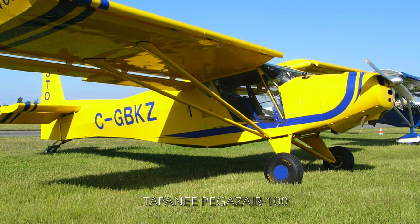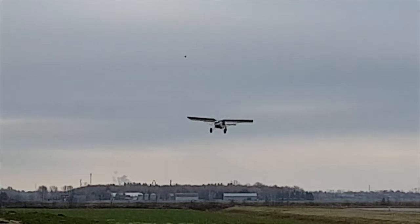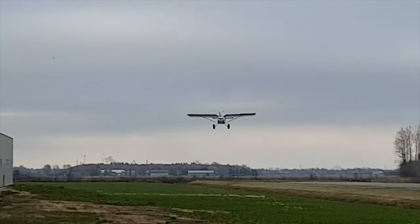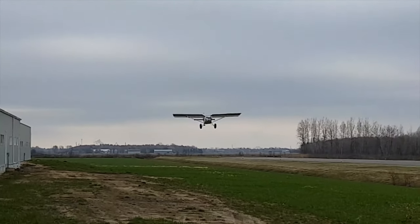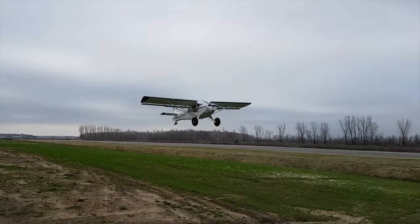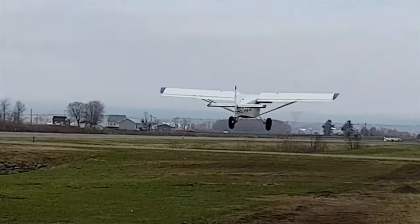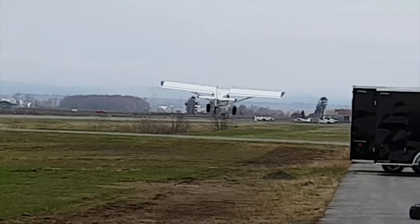The Tapanee Pégase 100 stall speed is 45 kilometres per hour. This two-seater STOL home-built aircraft has features such as leading edge slats that deploy automatically and full-length flaperons. The tailplane is slotted for slow-speed authority.